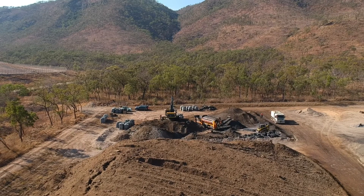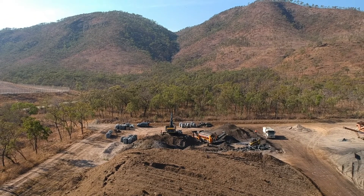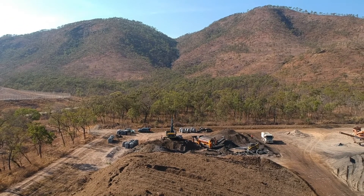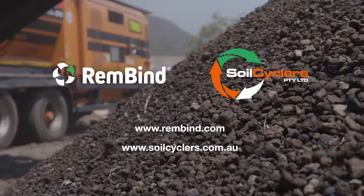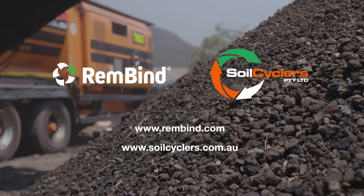This groundbreaking project paves the way for the safe, sustainable and economical management of PFAS contaminated soil worldwide. For more information, please visit rembind.com or soilcyclers.com.au.